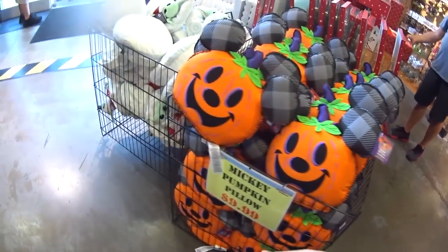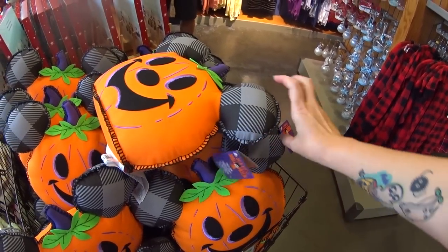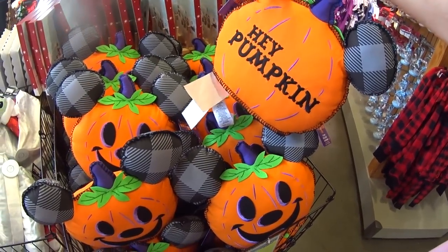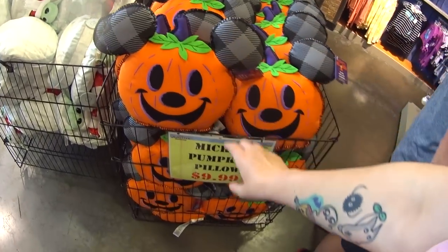They have Mickey Pumpkin clothes. These were in the parks for $29.99. It says 'Hey Pumpkin' on the back. Aren't they adorable? They're flat on the bottom so they can sit up, and they're only $9.99 here.